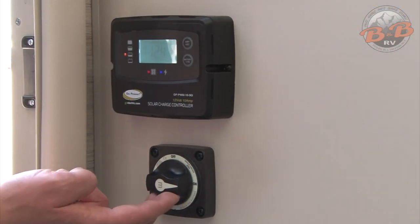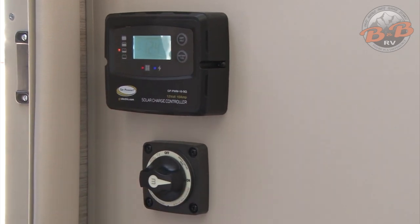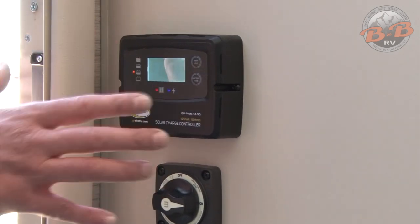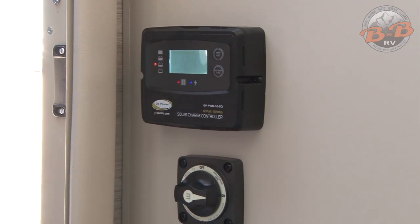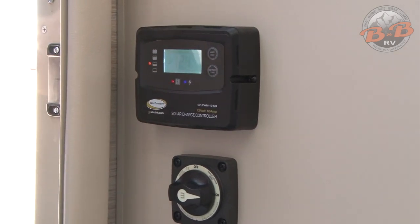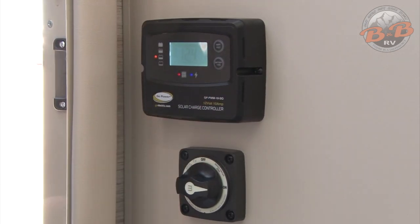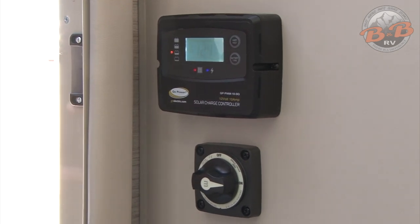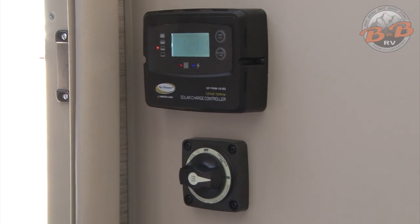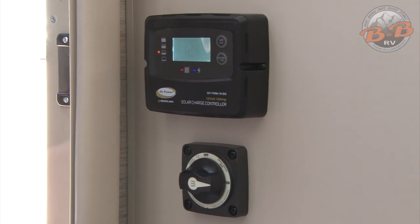Now we're going to go take a look at the inside. Directly inside your entry door, you have your main battery disconnect — we'll just leave that on the entire trip. Above that, we have your solar controller, which helps monitor your house battery voltage. You want to make sure it stays in the 12s or higher for everything to function properly. The batteries charge while you're driving, with the generator running, and when plugged into shore power. The vehicle does come equipped with a solar panel — those help maintain your house batteries, but they don't actually charge if the batteries get too low.